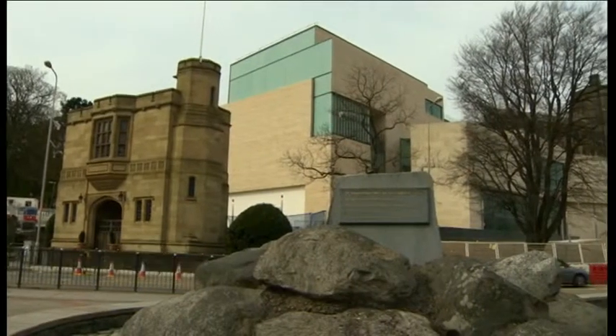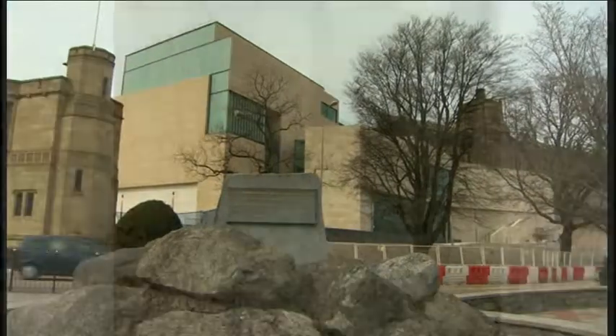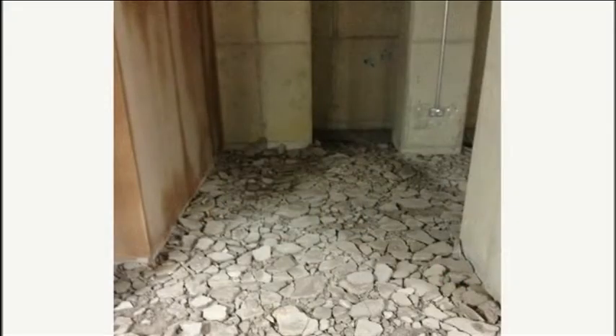Pontiac promises to be an iconic building and a world-class cultural facility for North Wales. But inside there appear to be serious problems. Photos show concrete floors being broken up and brand new walls and ceilings ripped out because water is leaking into the building.